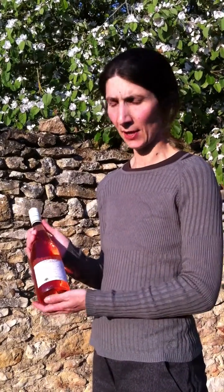My name is Severine Lepaul. I'm an enologist and head winemaker at Rémy Pagny House. Today, I want to present to you the Rosé L'Anjou Rémy Pagny.